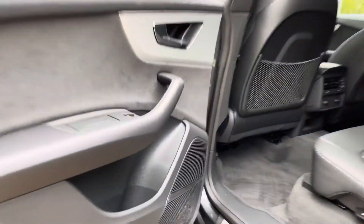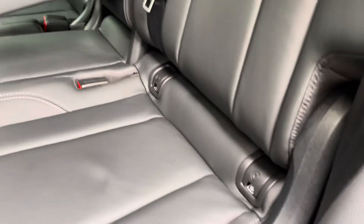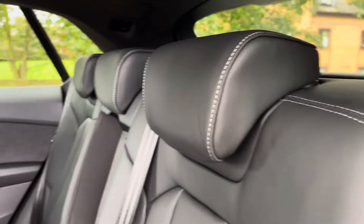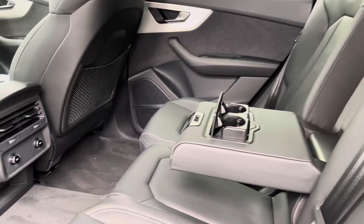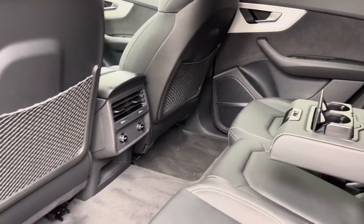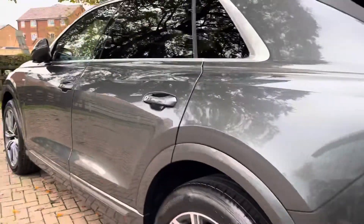Now entering the rear of the Q8, we do have the upgraded Bang & Olufsen stereo system throughout the vehicle. There are also the ISOFIX points located across the back row, as well as Nappa leather seats with additional white stitching. There is also a leather centre armrest with two useful cup holders that fold away, as well as climate control for the rear with a digital screen and netting behind both front seats.